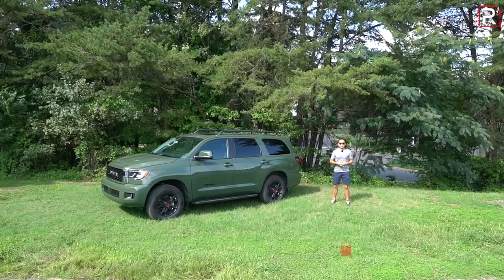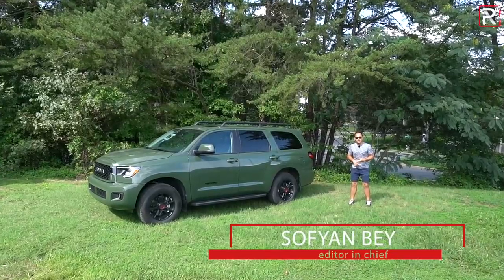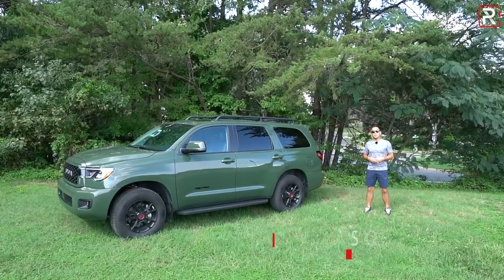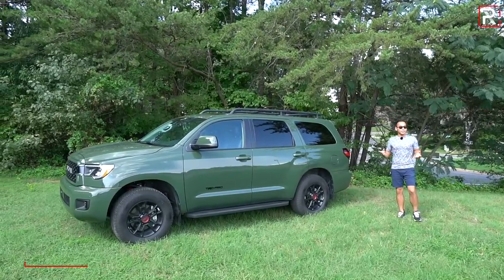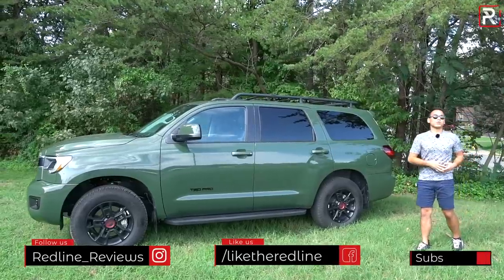Toyota has a lot of old trucks in their lineup. Between the 4Runner, Tundra, and Land Cruiser, the company has gotten almost as bad as Nissan by letting their core truck models become over a decade old. Now, annoyingly, there is one model that feels more old than the rest, and that's this dinosaur right beside me.